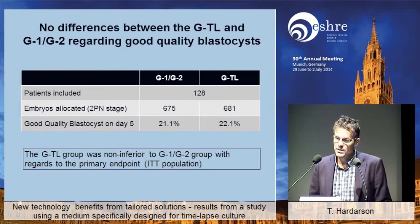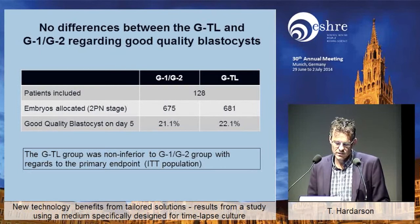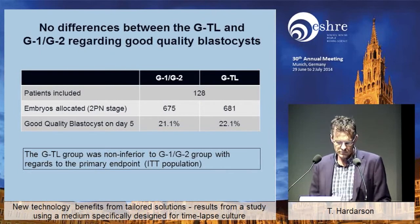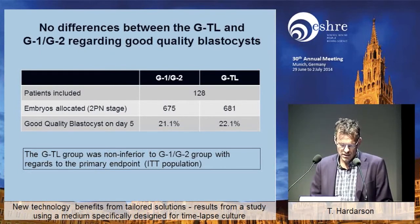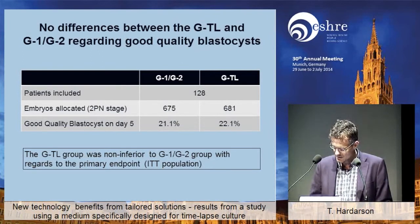This is the primary endpoint — more or less the result of the study. We found no differences between the two media types regarding good-quality blastocysts. Of the 128 patients included, we had almost 700 embryos in both arms. We had about 21% versus 22% good-quality blastocyst rate on day five, which is the primary endpoint. We concluded that the aims of the study had been fulfilled. This was an intention-to-treat population, so all patients were included.